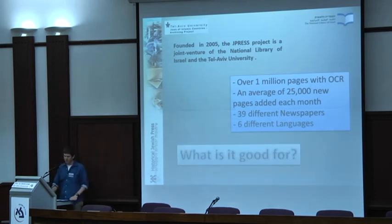A question we often hear is: what is it good for? The two main goals I can point to are also the two main goals of the National Library of Israel — to improve accessibility and preservation.